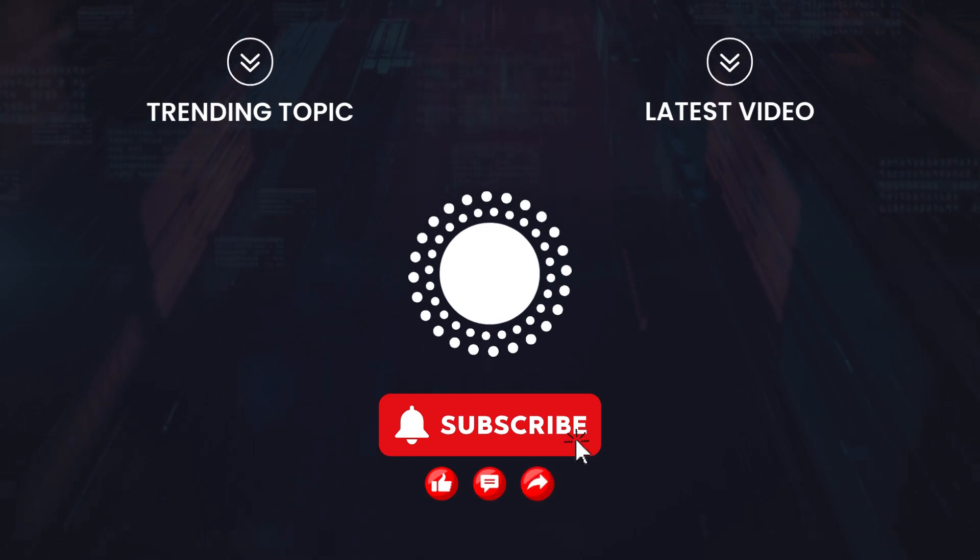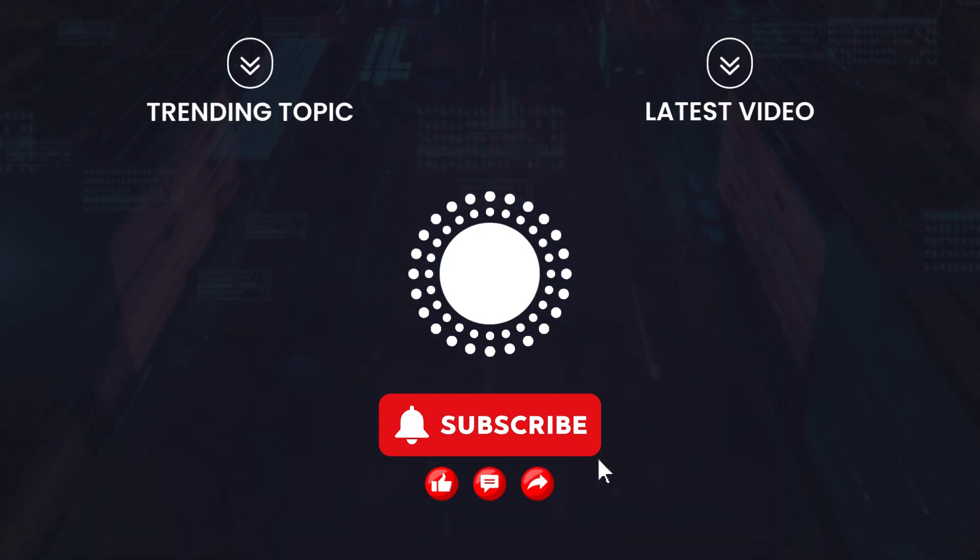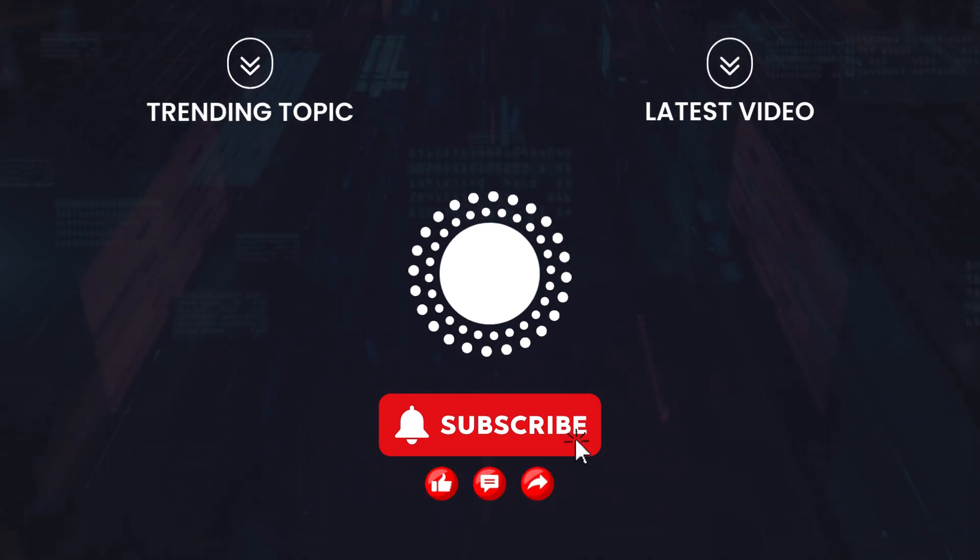What do you think about Atlas? Are we on the verge of a robotic revolution? Let us know in the comments, and don't forget to like and subscribe for more awesome tech content.